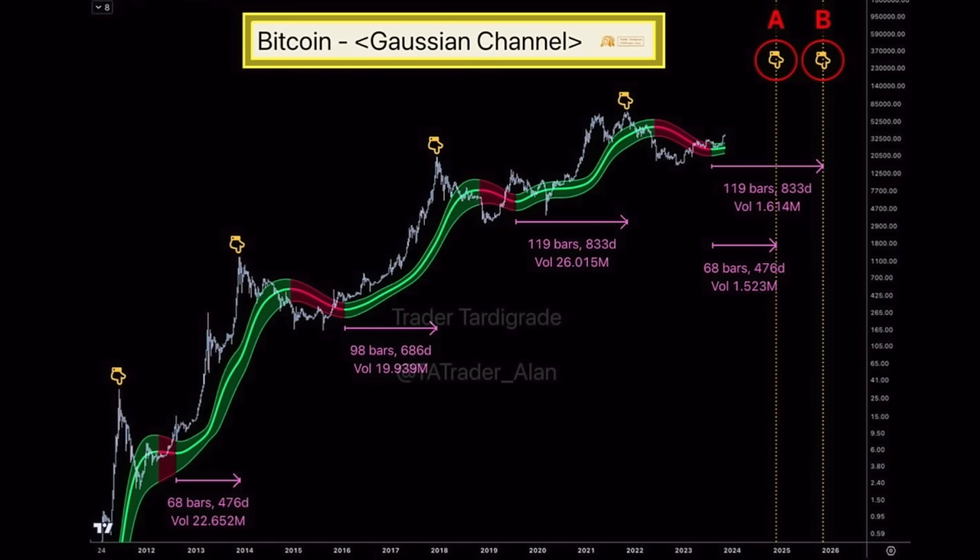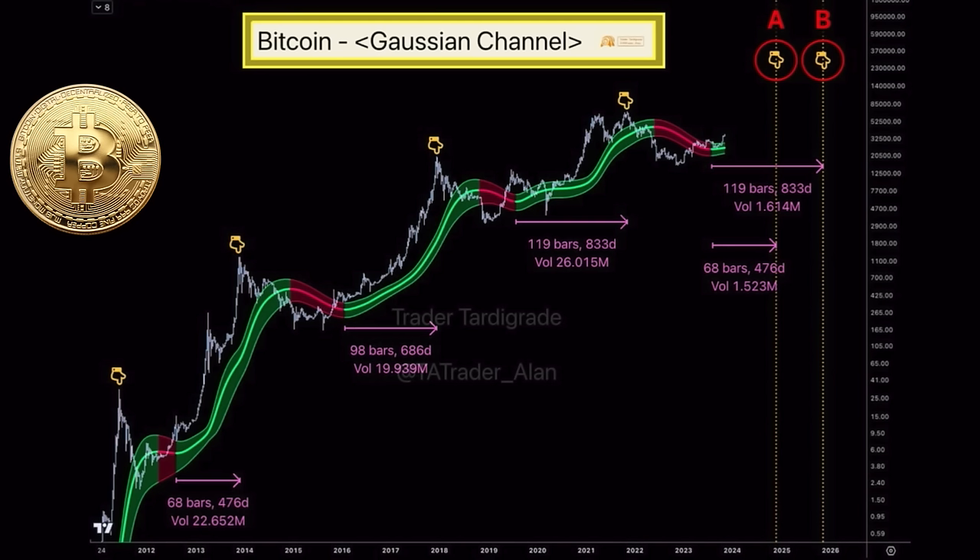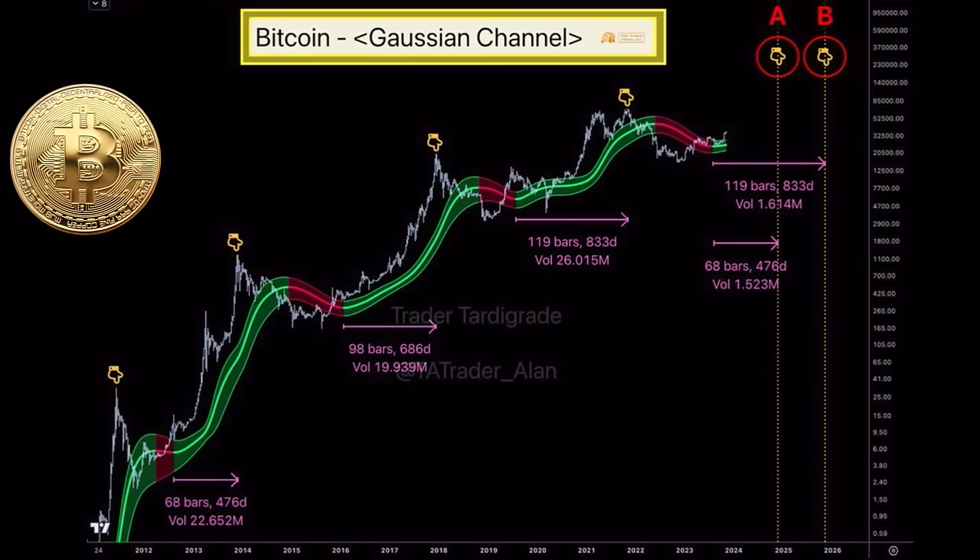Then we have the Bitcoin Gaussian Channel. On this chart you can see the number of days from when we switch from red to green in the Gaussian Channel to the next top. The first time it took about 476 days, the second time around 680 days, and the last time about 830 days from red-to-green to the bull market top. We already switched from red to green this cycle. If the pattern repeats around 400 days, we'd see a bull market top before 2025. I believe the bull market top will be somewhere between July and September 2025.